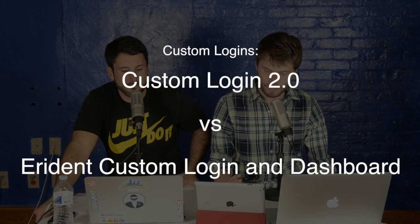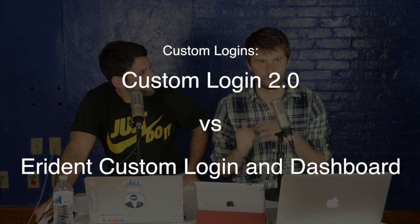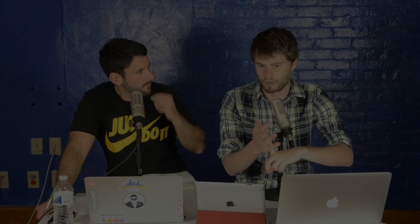People might be like, what is this WordPress thing I'm logging into? It's good to just keep your brand going that way. Our solution today: we have four plugins to talk about, so we're jam-packed. We have Custom Login 2.0 by The Frosty versus Erident Custom Login and Dashboard by Jutera Labs — those will turn your WordPress login into a more branded login. And then the other two at the other end of the show: Ultimate Coming Soon Page by Seedprod versus Ultimate Landing Page and Coming Soon by Think Landing Pages, for when your site is down or you're building it.